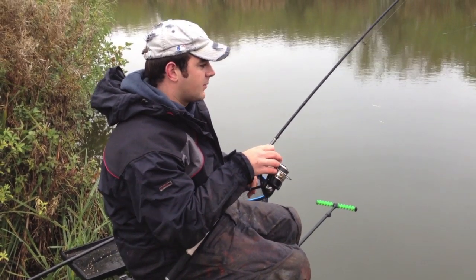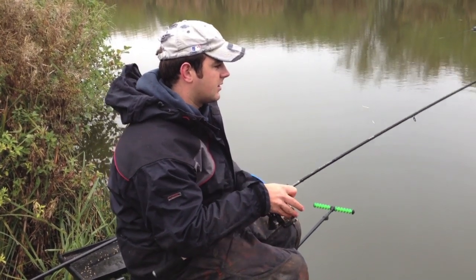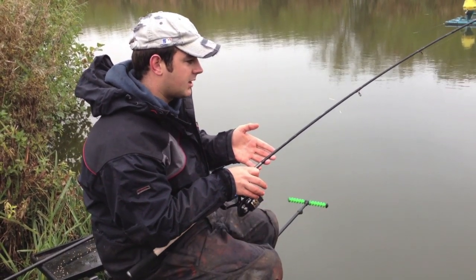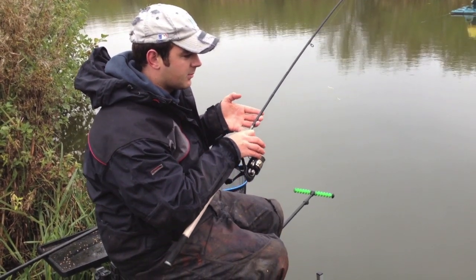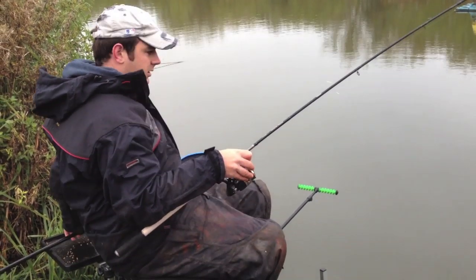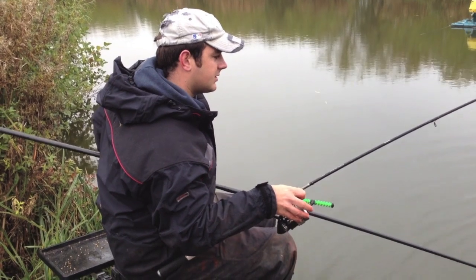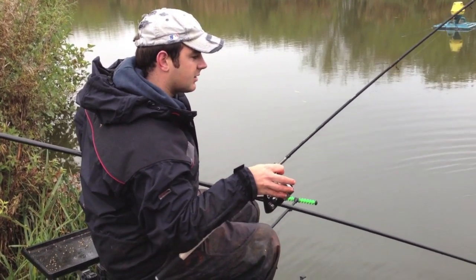Yeah, it's a nice little F1. You've seen me catch these last three fish clipped up in the same spot, and if they keep coming like that I probably will stay clipped up in that spot. But don't be afraid, if it's not quite going your way, to unclip or even take your clip off and cast around your peg. Fish sit in little pockets in different areas - it's not always all about being 100% accurate casting.